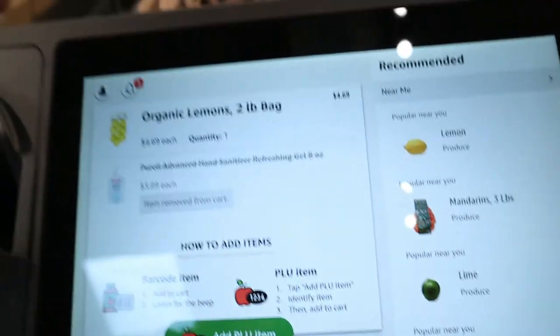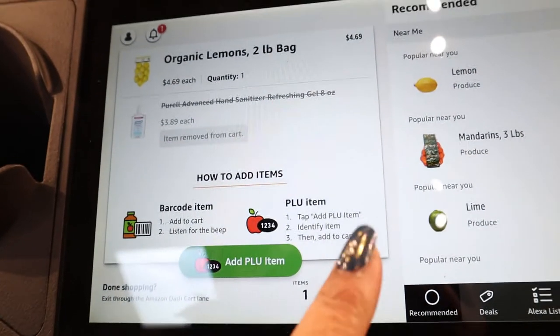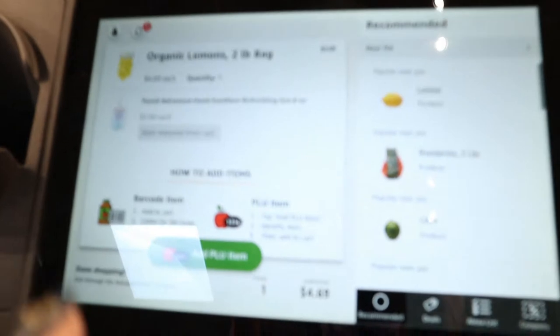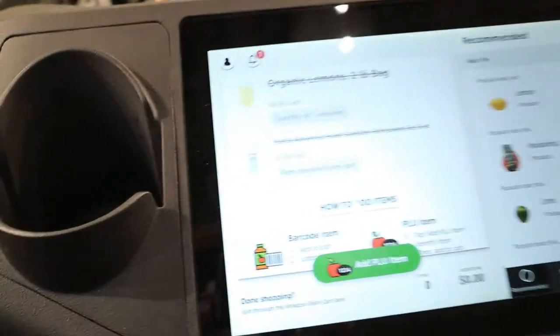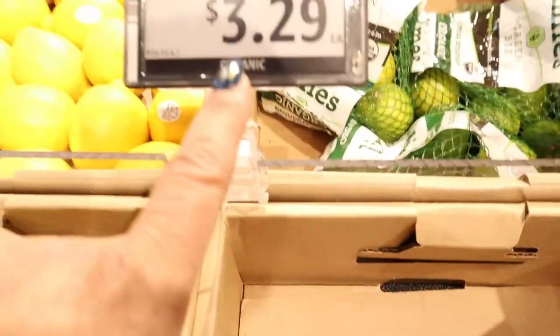There it is — a bag of lemons. That's my total so far with one item. I'm going to take the lemons out and get a bag of limes instead. The cart did remove the lemons, and the limes are $3.29.